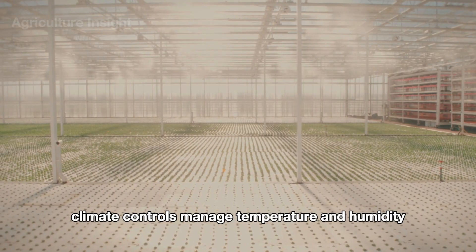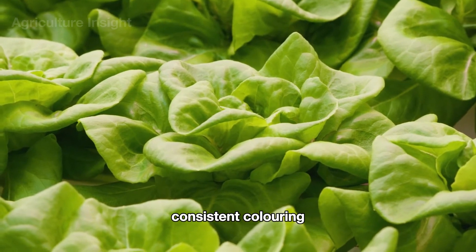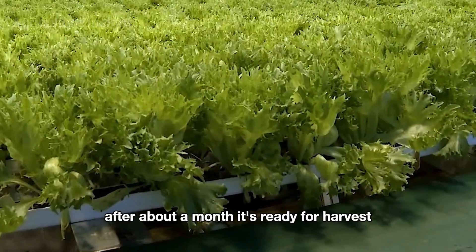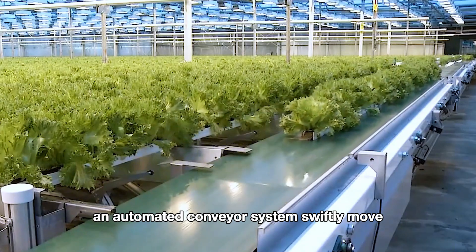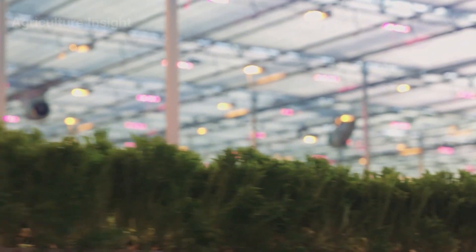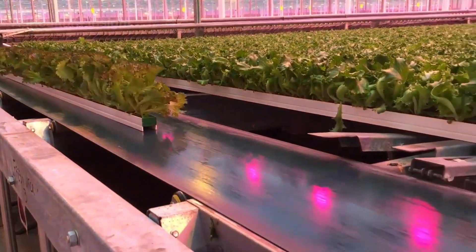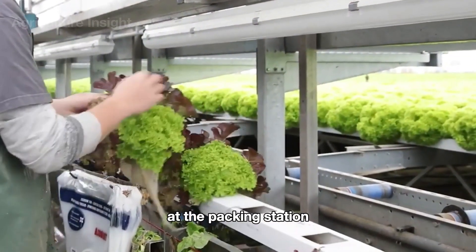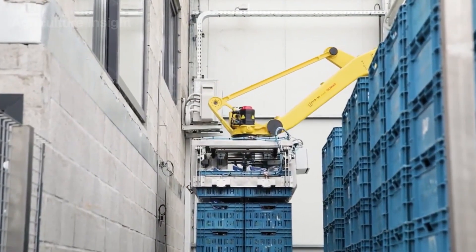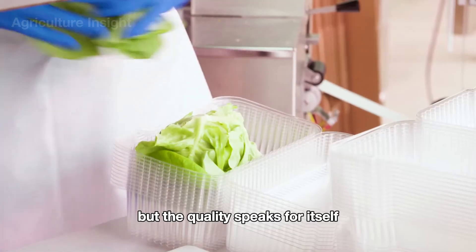As the plants grow, their roots dangle into the nutrient solution below while their leaves receive 10 to 12 hours of light per day — provided either by the sun or energy-efficient LED lights. Climate controls manage temperature and humidity, ensuring ideal growth conditions. Hydroponic lettuce boasts vibrant coloring, crisp leaves, and healthy white roots, free from soil-borne diseases. After about a month, it's ready for harvest. At the packing station, workers carefully bag each head, label it, and prepare it for shipping. These premium greens often come at double the price of traditionally grown lettuce.